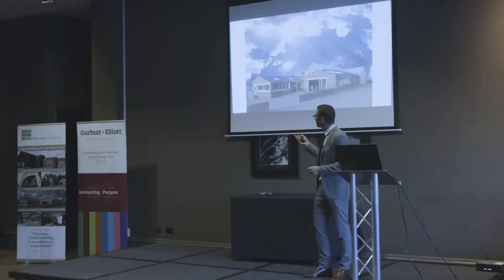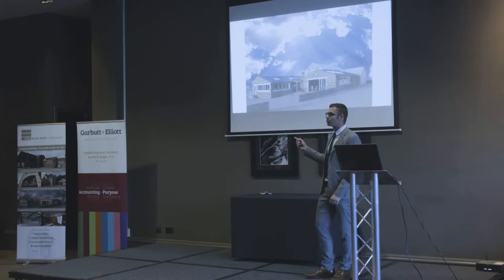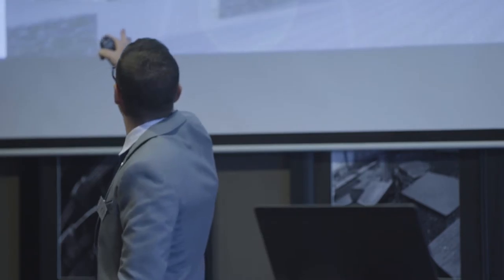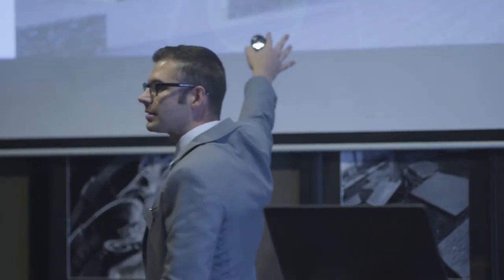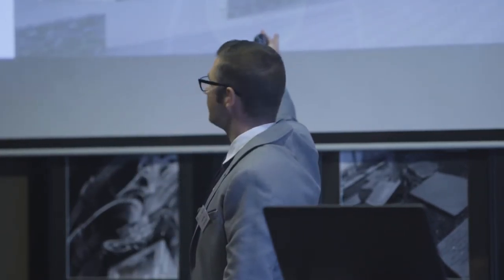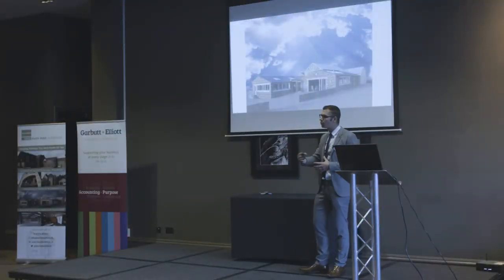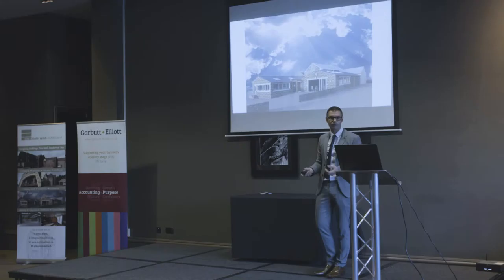The image shown here is a project about to start on site next week. They were really interested to know how their existing building was going to interact with the new proposed extension to extend their ice cream parlour. They really appreciated the 3D model because we could sit down with them and go through it and really understand how the two things would merge together. It also helped them input with us as to what they actually wanted back from the building.